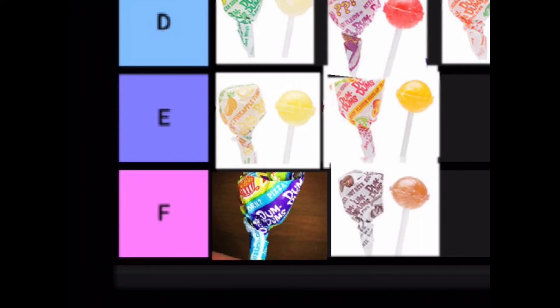Down here in F tier we have the root beer Dum-Dum. The reason it's such a bad flavor is because it tricks you — you start eating it and you're like, 'oh this is kind of good,' but after a while it starts tasting like chemicals. The more you have it in your mouth, the worse it tastes. It just smells disgusting.